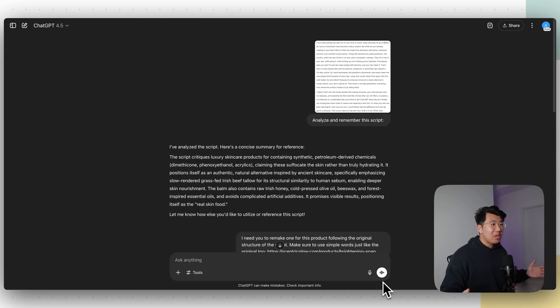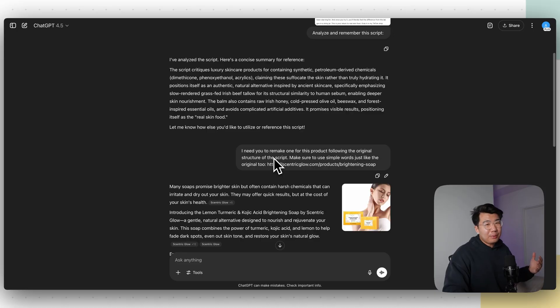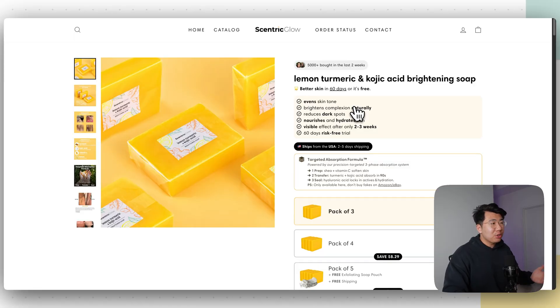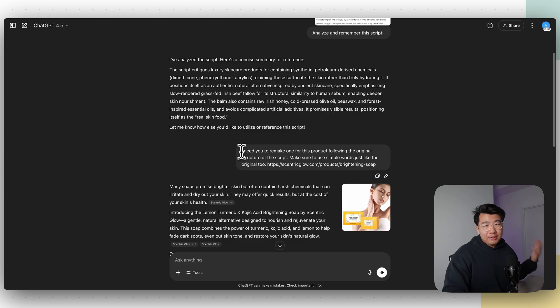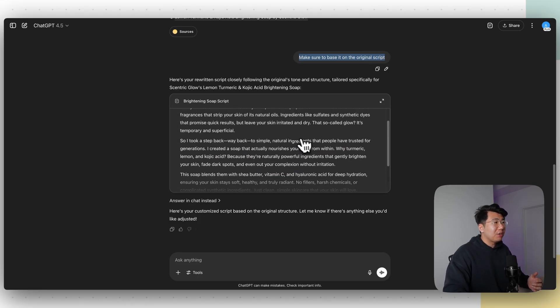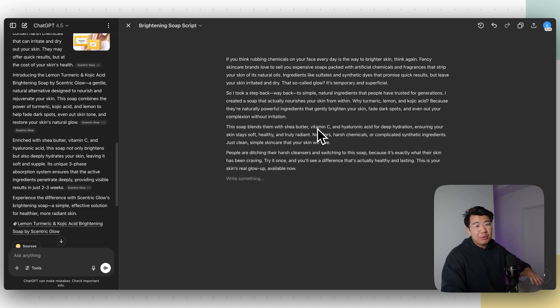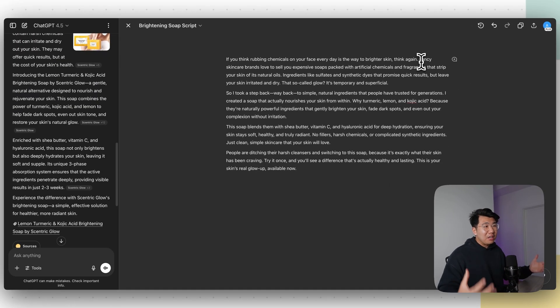Now we're on ChatGPT. I said Analyze and pasted a screenshot of this script — or you can upload the TXT file, completely up to you. It analyzes the script, and I basically told it to remake it for our product. For example, we're going to sell this soap product right here. I told ChatGPT: I need you to remake this one for our product following the original concept, and to base it on the original script. As you can see, it gave us the entire script based on our product. 'If you think rubbing chemicals on your skin every day is the way to clearer skin, think again.' It's basically the exact same as the original script, but tailored towards our product.